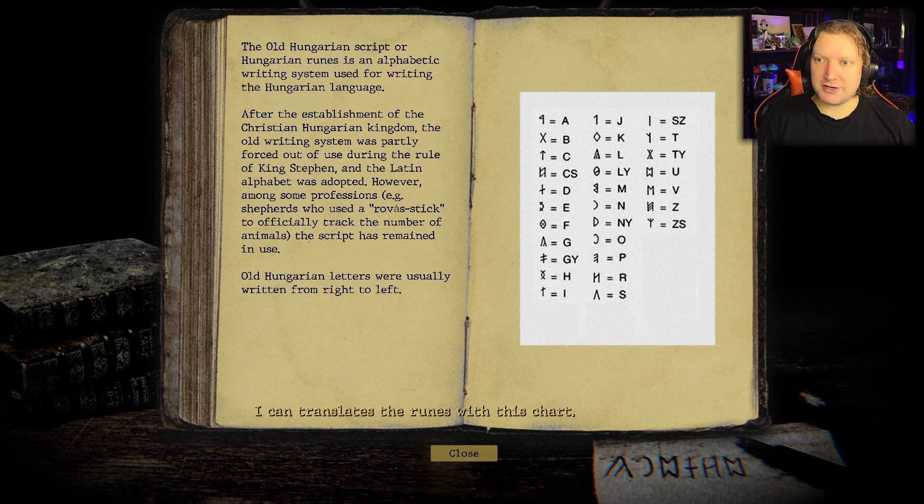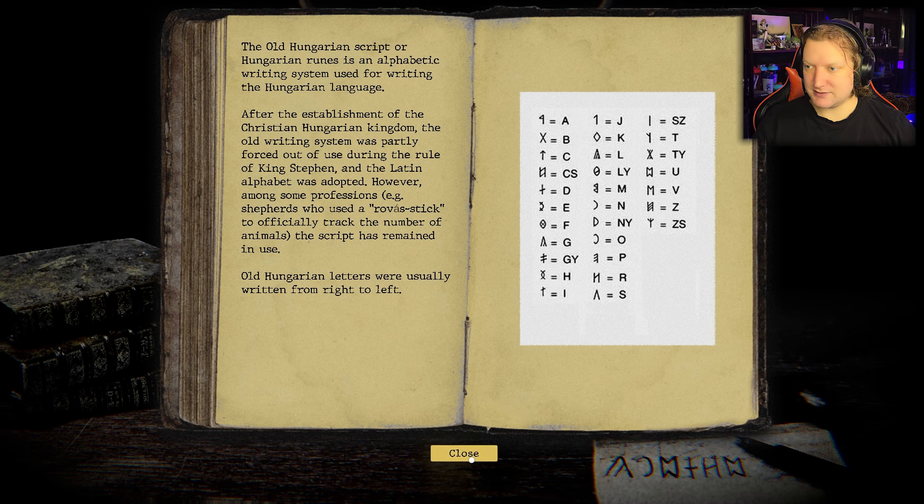The old Hungarian script, or Hungarian runes, is an alphabetic writing system used for writing the Hungarian language. After the establishment of the Christian Hungarian kingdom, the old writing system was partly forced out during the rule of King Stephen — King Stephen? Really? — and the Latin alphabet was adopted. However, among some professionals, for example shepherds who used the rova stick to officially track their number of animals, the script has remained in use. Old Hungarian letters were usually written from right to left.